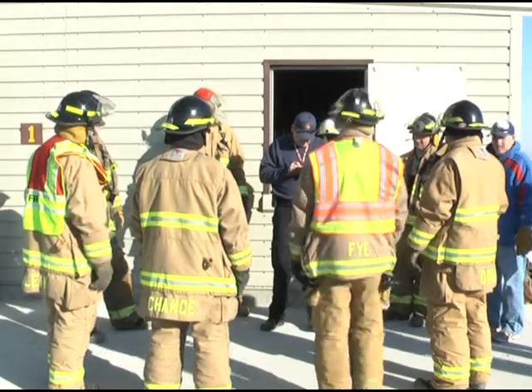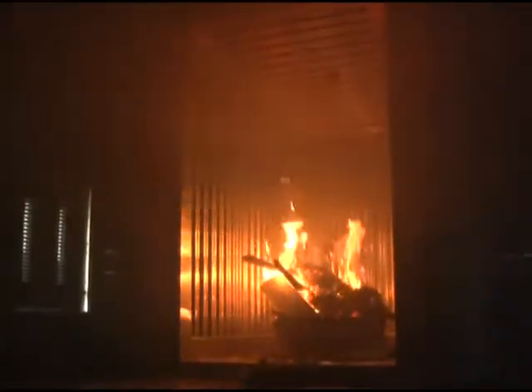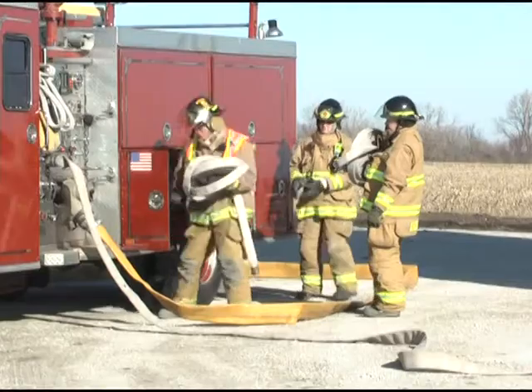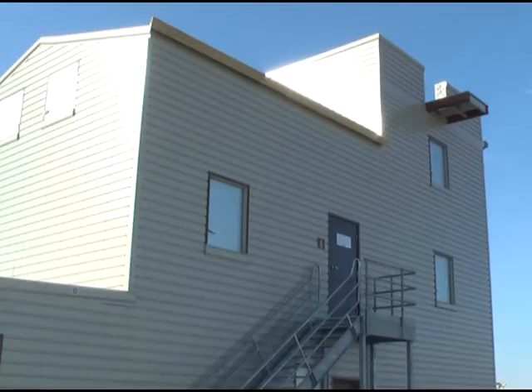It might have been a chilly morning around Southeast Iowa Saturday, but in this room, things were heating up. Firefighters from in and around Ottumwa spent the morning training at the brand new fire tower by the Ottumwa airport.